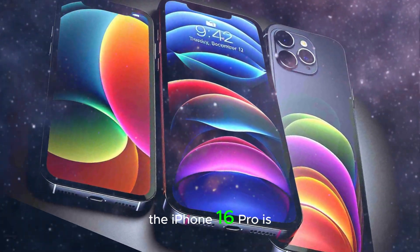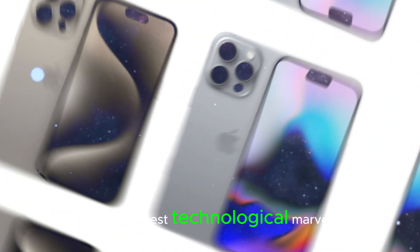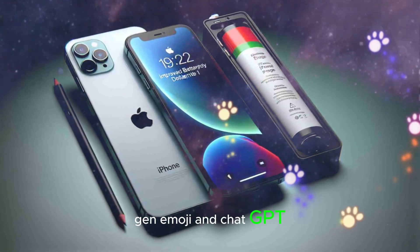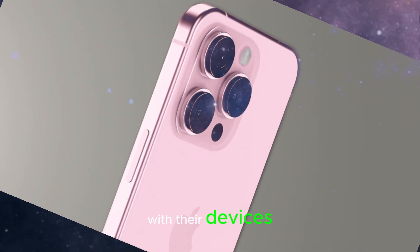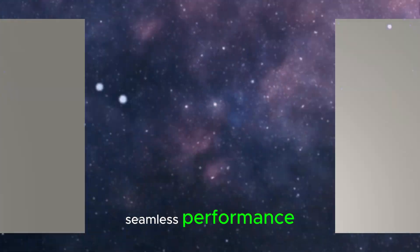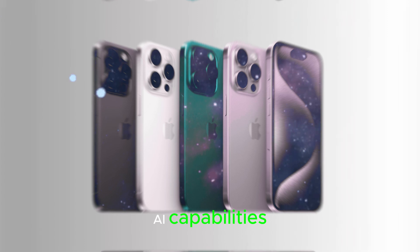The iPhone 16 Pro is powered by the A18 Pro chip, Apple's latest technological marvel. This chip drives AI features like Siri, Gen Emoji, and ChatGPT integration, transforming the way users interact with their devices. The A18 Pro chip ensures seamless performance, efficient battery life, and unparalleled AI capabilities.